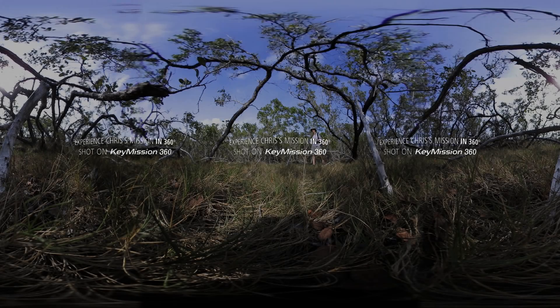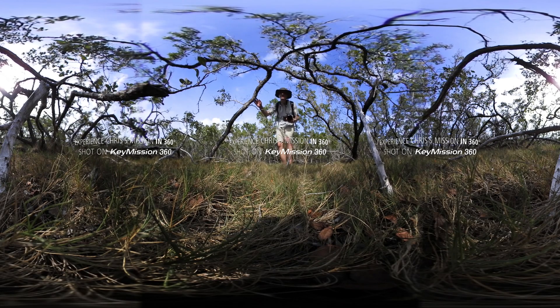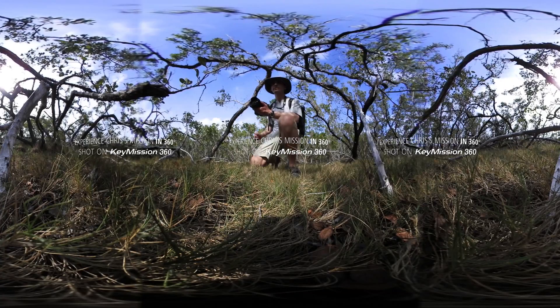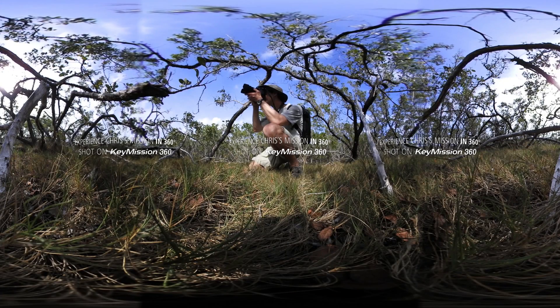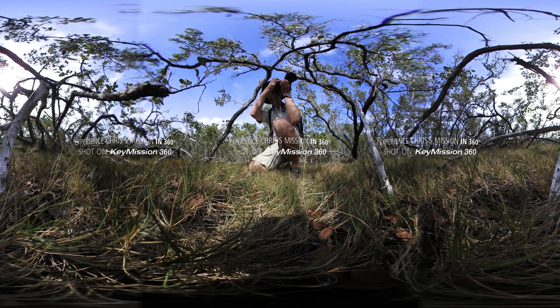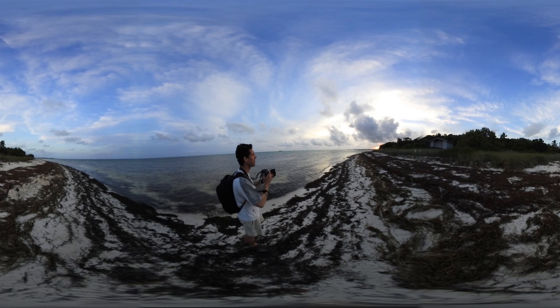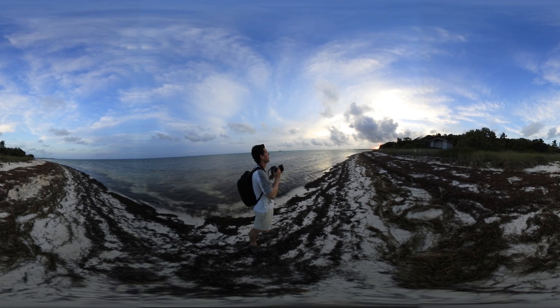I focus on projects related to conservation because I think this is where, as a visual storyteller, I can have a real impact. It's not just about taking a picture of something that's beautiful, but also taking pictures of things that are not beautiful, things that are threatened by human activities, and trying to use those images to make a difference, to turn it around and try to save what we have left.